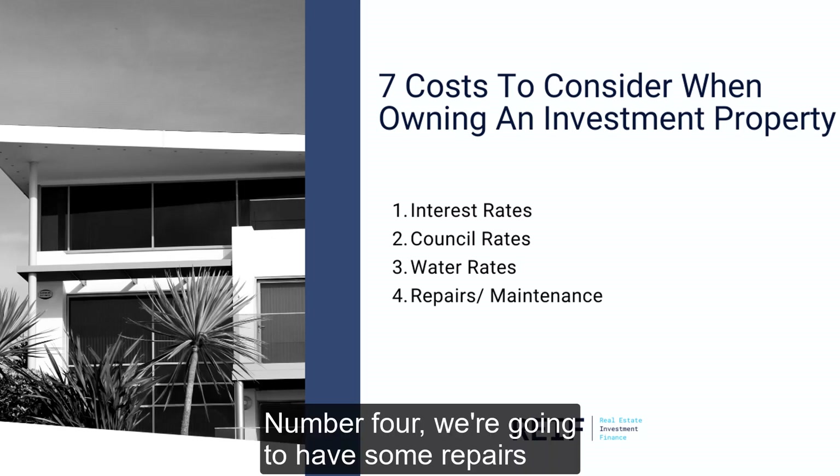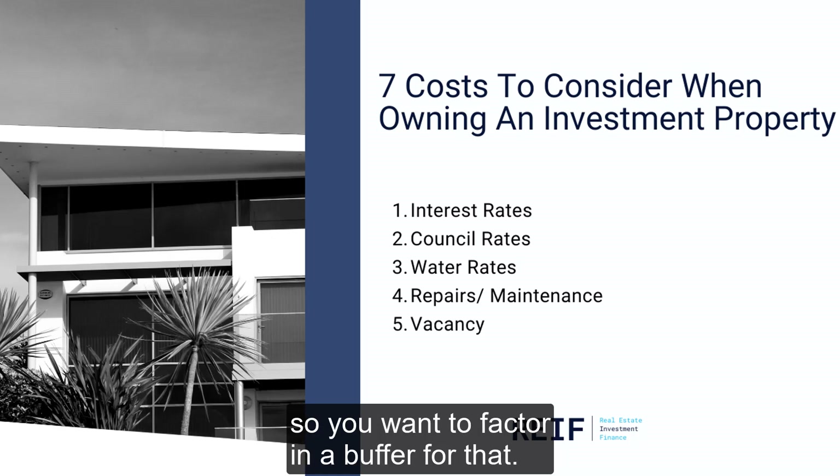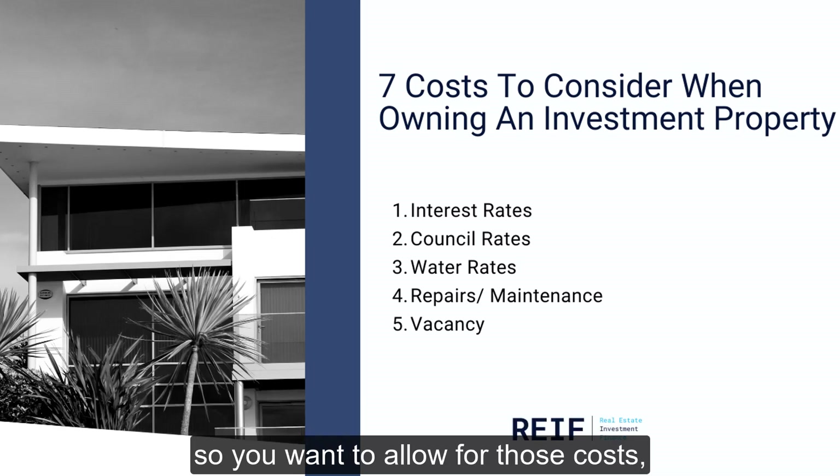Number four, we're going to have some repairs to the property that may need to be done, so you want to factor in a buffer for that. Number five, the property may be vacant from time to time, so you want to allow for those costs that your property is going to incur while you're not getting a rental return.